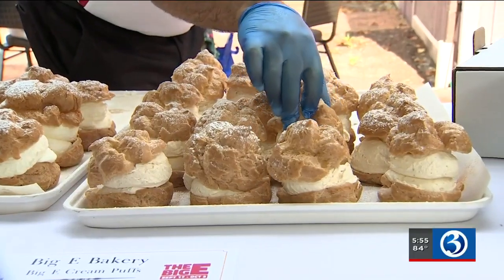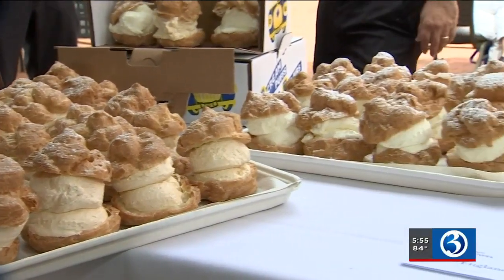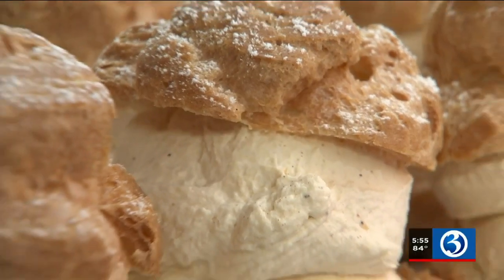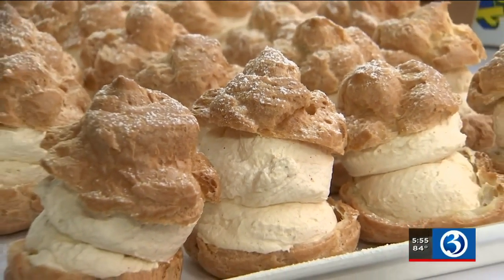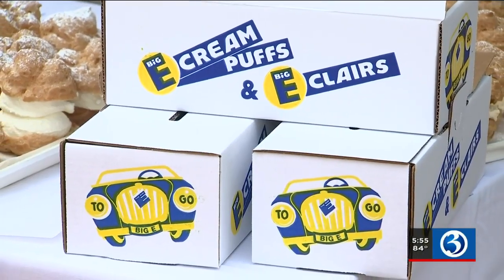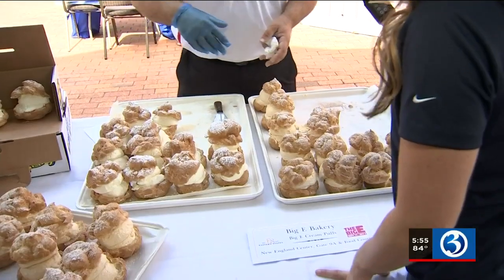Even the Big E classic has a new twist this year. Cream puffs are the iconic dessert of the Big E. Along with their regular cream puffs, the Big E bakery is starting a new tradition — every year going forward, they'll also debut a new flavor. This year, it's pumpkin. And you can't do the Big E without getting your cream puff. That's why they have to-go boxes, because sometimes you eat so much food at the fair, you save these for later.